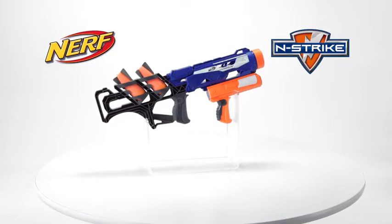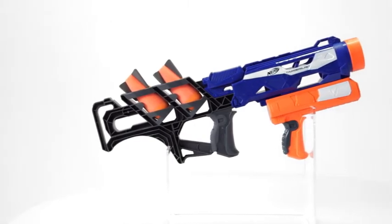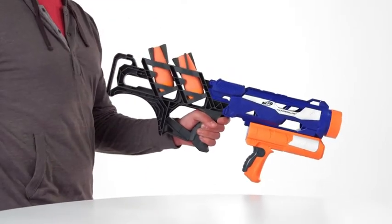It's the Nerf InStrike Thunderblast Blaster from Hasbro. This massive addition to the Nerf lineup fires InStrike Elite missiles for ultimate impact. With storage for two missiles, you'll always be ready for action.